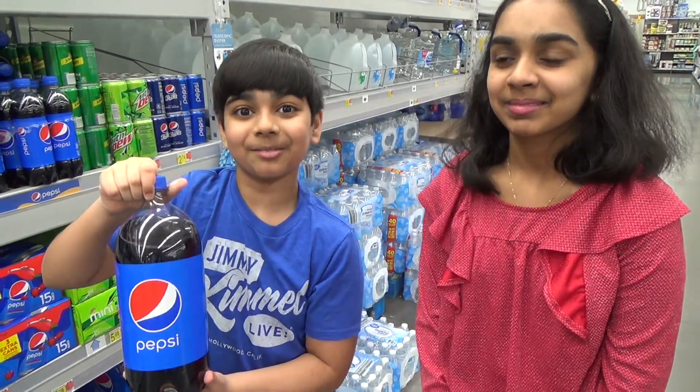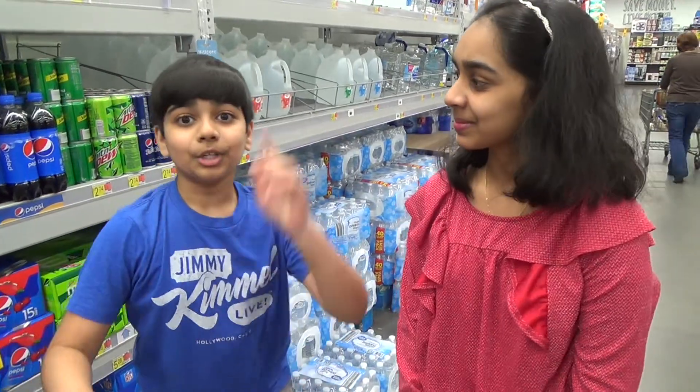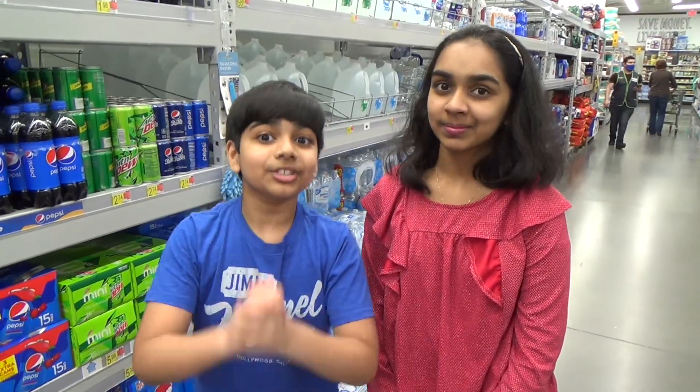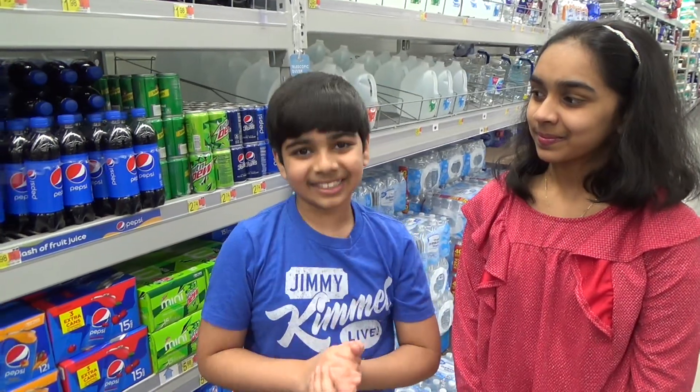Since then, every single other soda company has used this two-liter bottle. The term 'two liter' has been used to describe any soda bottle no matter its size. And that's why America uses gallons — except for soda bottles — while the rest of the world uses liters.